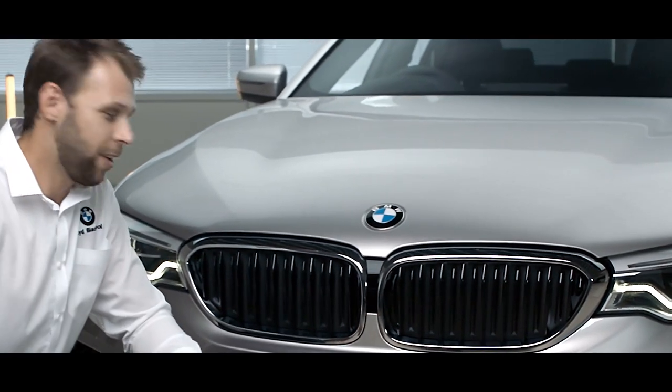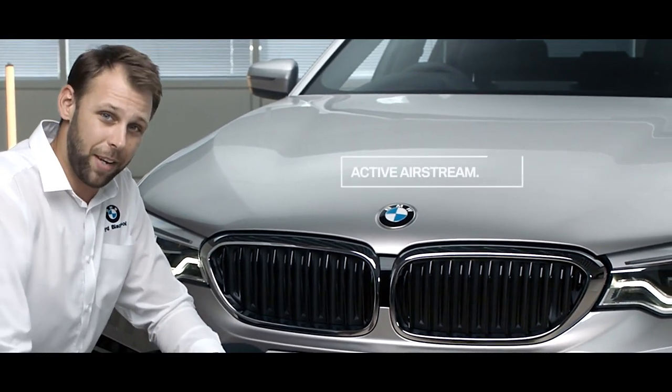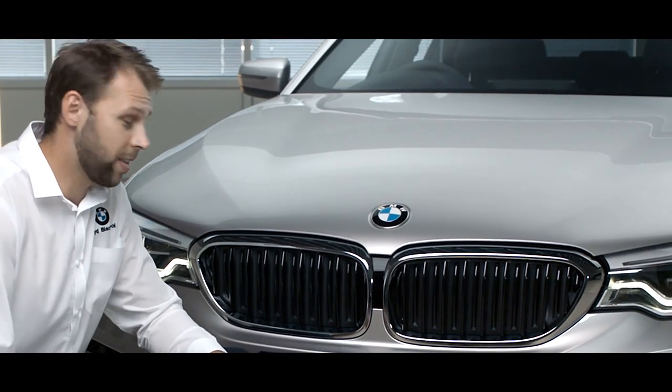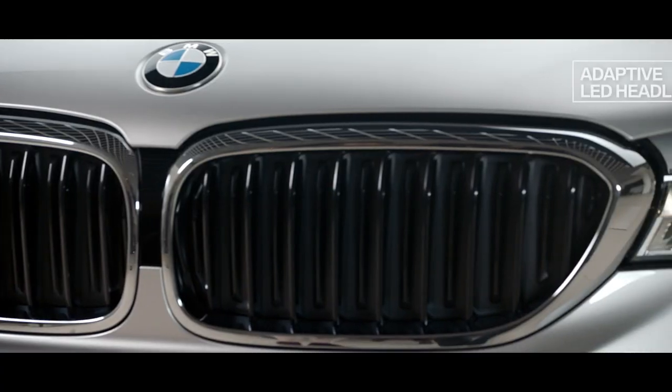If we have a look at the front end, you can see BMW's active kidney grills. These will only open if cool air is required; otherwise they'll remain closed to improve aerodynamic ability.